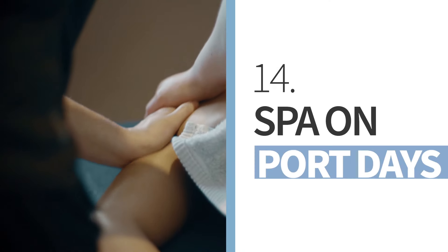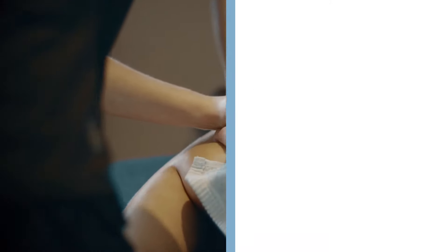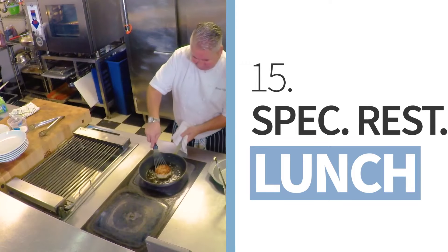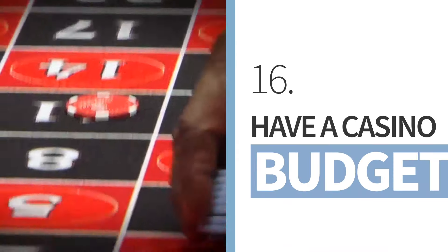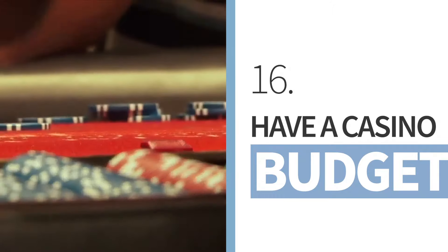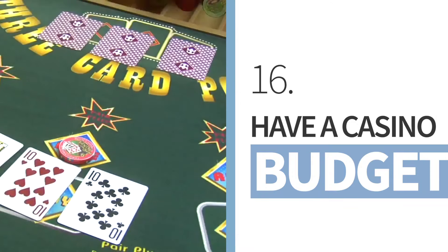Schedule spa services for port days instead of sea days, as they can be as much as 50% cheaper. If you want to go to a specialty restaurant onboard, do so for lunch instead of dinner. When going to the casino, keep in mind that the payouts are even worse than they are in casinos on land, so make sure to have a budget for your casino trips and keep it relatively low stakes.